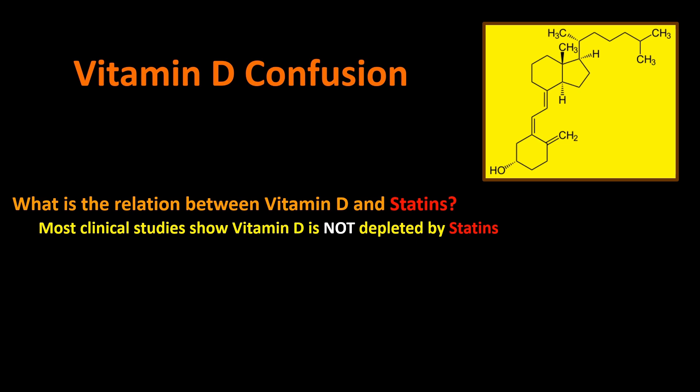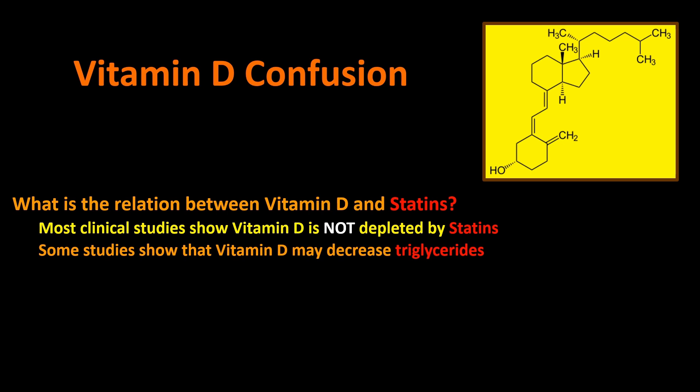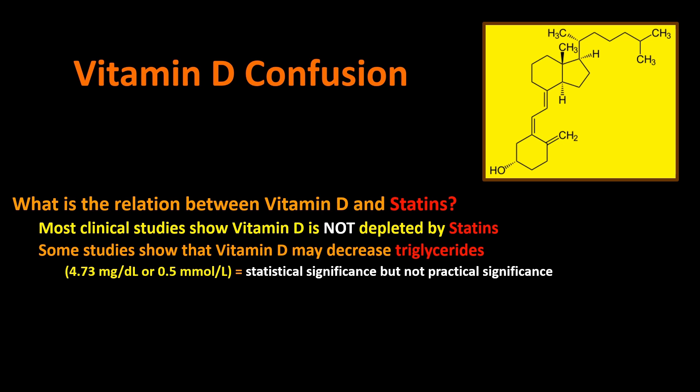There are a few minor facts here. Some studies show that vitamin D may actually decrease triglycerides — in this study population, by about 4.73 milligrams per deciliter, which is about half a millimole per liter. It was statistically significant, but in my mind this is not of practical significance. That magnitude of difference in triglyceride levels is fairly minor — that's variation you might get from day to day.